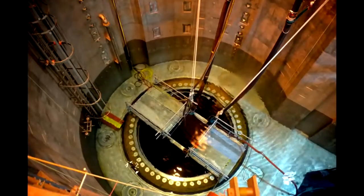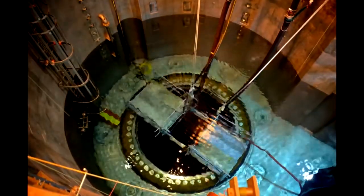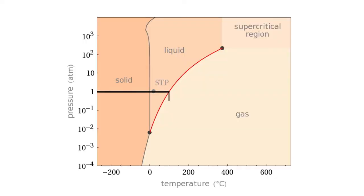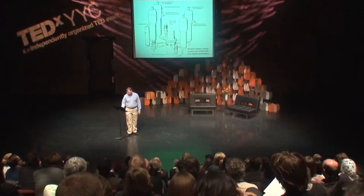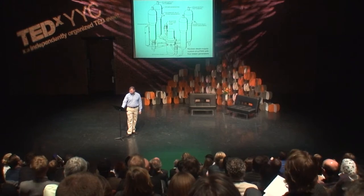Almost all of the nuclear power we use on Earth today uses water as a basic coolant. At normal pressures, water will boil at 100 degrees Celsius. This isn't nearly hot enough to generate electricity effectively. So water-cooled reactors have to run at much higher pressures than atmospheric pressure, which means you have to build a water-cooled reactor as a pressure vessel.